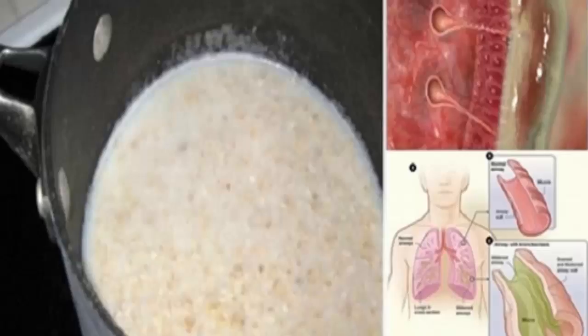Our body creates lots of mucus on a daily basis — almost 1 to 2 liters. The majority of it is spat out, but in the case of colds it clogs the breathing tubes and leads to health issues including allergies. If it persists and turns greenish in color or is even mixed with blood, the health problem may be serious, so you should visit a doctor.